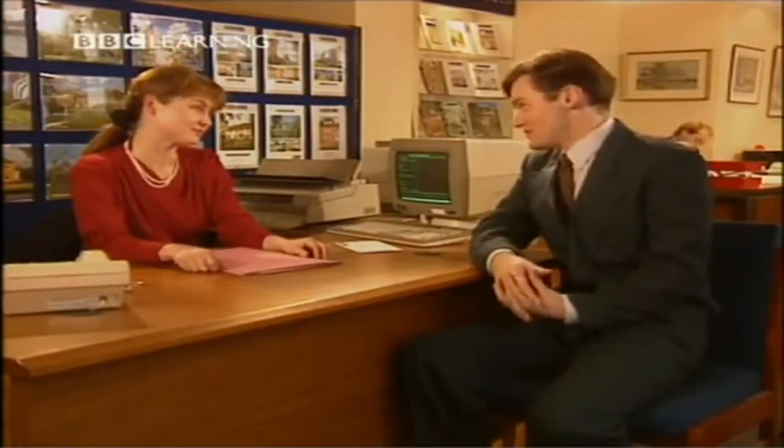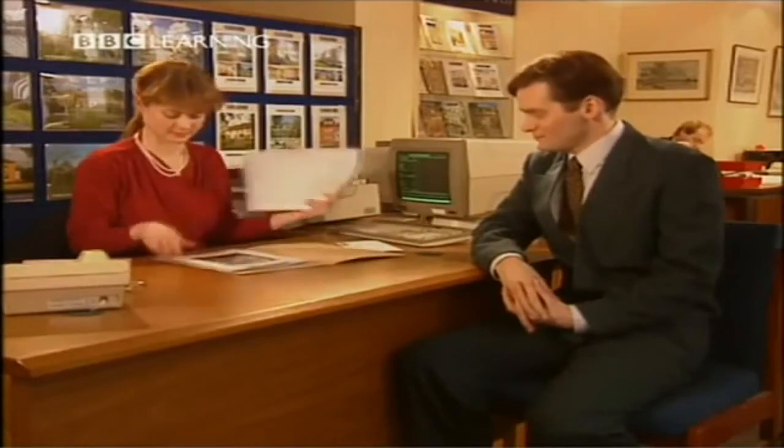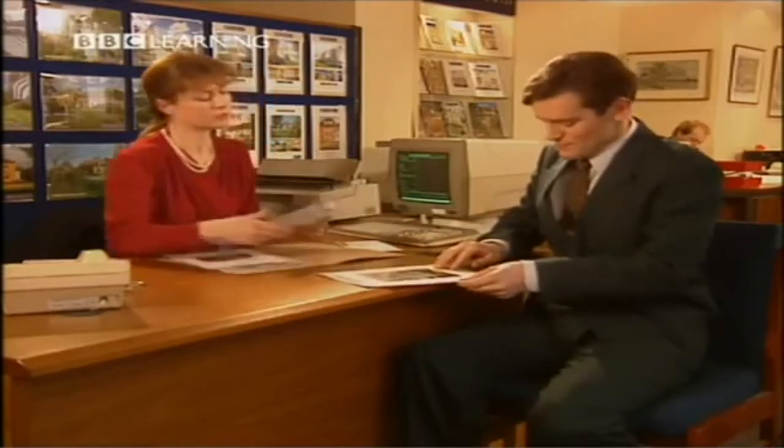Furnished or unfurnished? Unfurnished. This flat has two bedrooms, a living room, a kitchen and a bathroom. Does the flat have central heating? Yes. Does it have a garden? Yes, a small garden. Well, where is the flat? It's in Windsor.